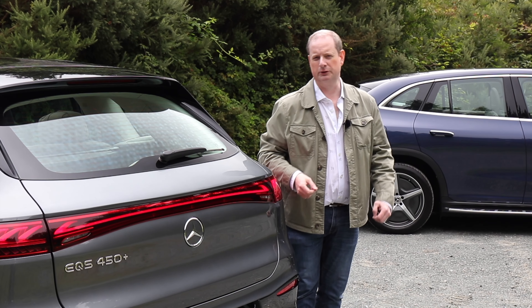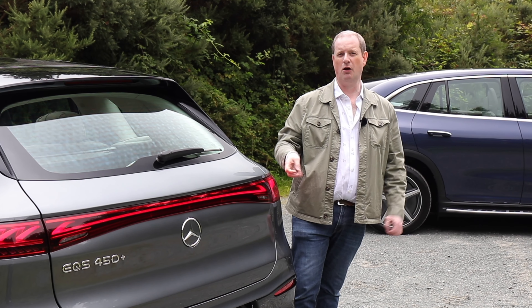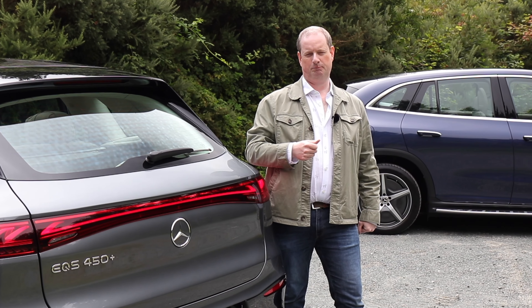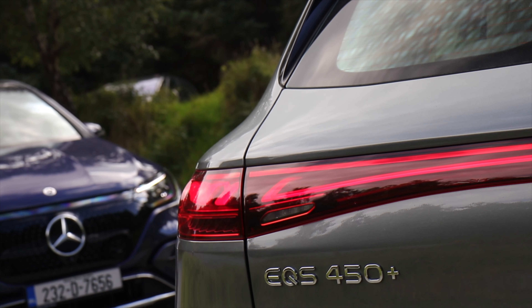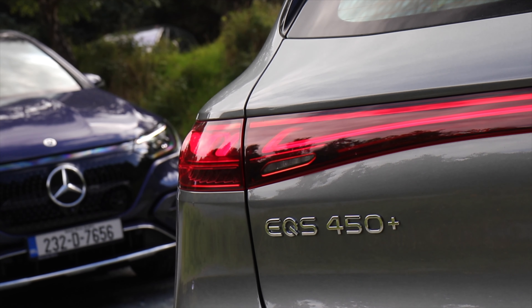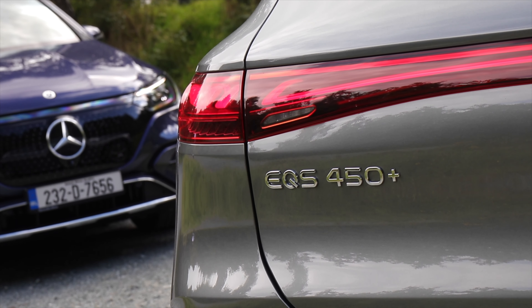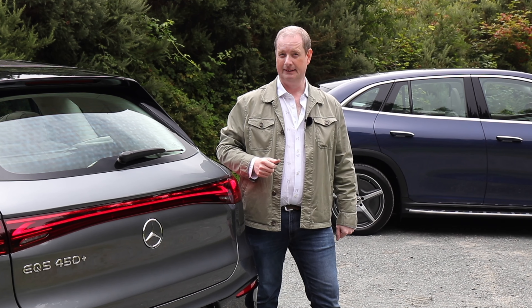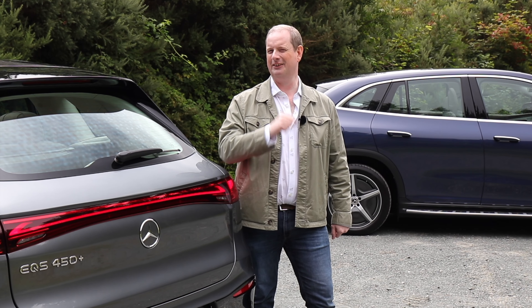You can choose from rear-wheel drive models with a single electric motor, or 4MATIC four-wheel drive models with two motors. Power outputs run from 245 horsepower for the EQE 300, all the way up to 544 horsepower for the EQS 580 4MATIC. And if you want something sportier, there are AMG models too.